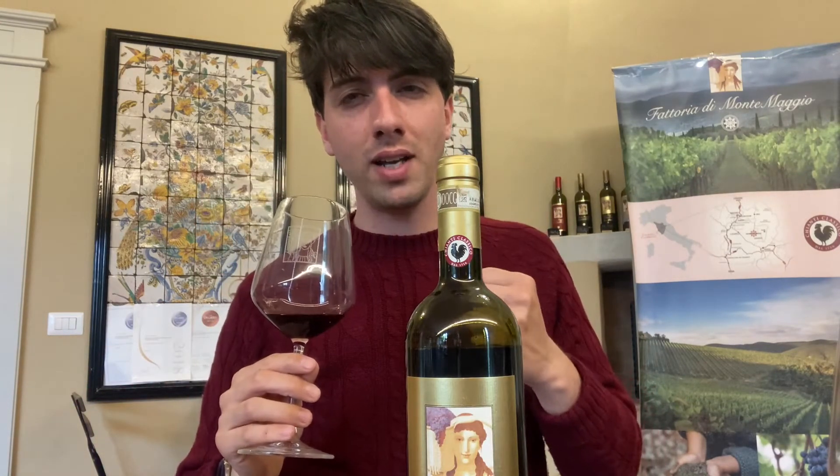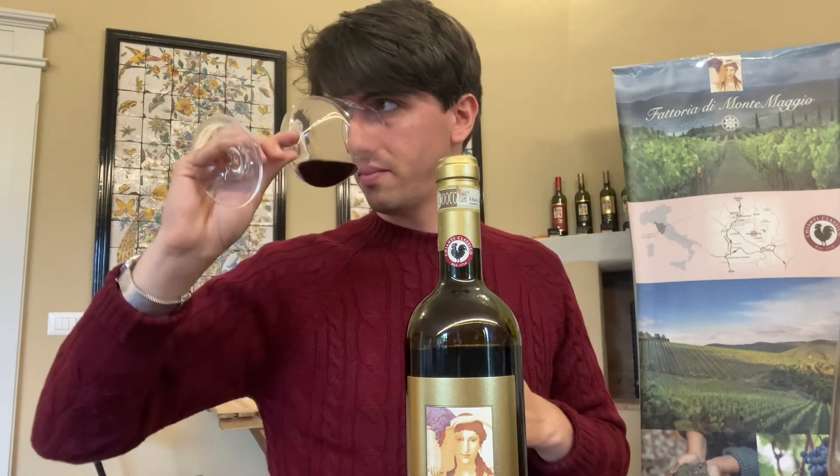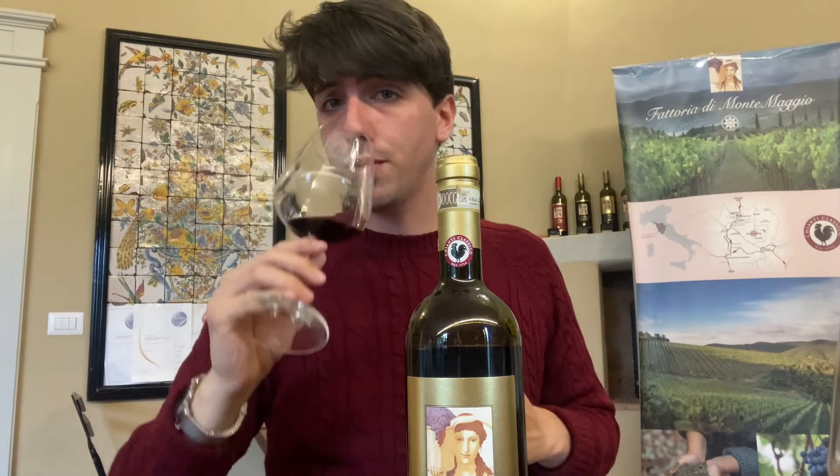On the nose we have a little bit of honey, spicy notes, leather, and even a little chocolate. On the palate, this wine has such a beautiful expression — it still shares the same freshness and minerality as the Riserva, but with many more layers. It's so complex and round, with spicy notes and a little honey on the finish, and beautiful minerality throughout.